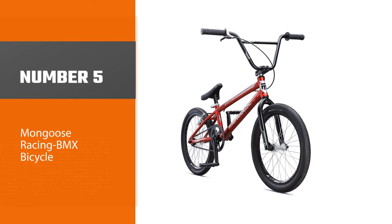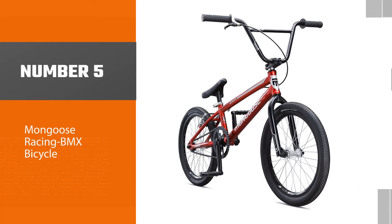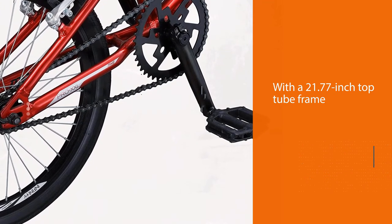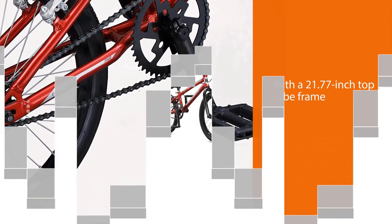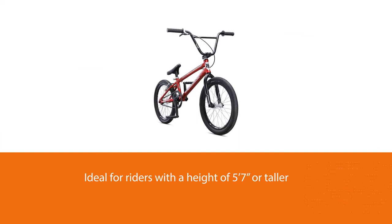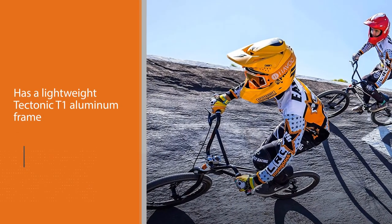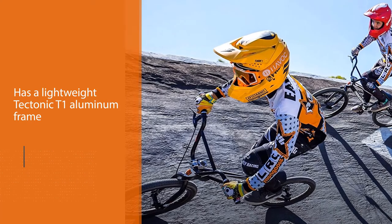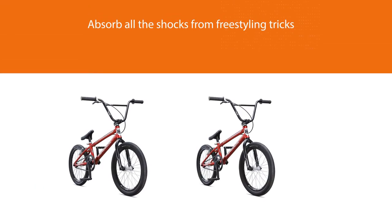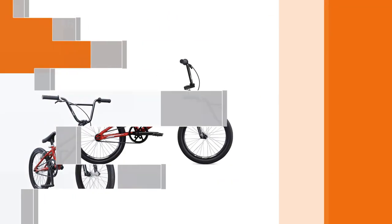Number five: the Mongoose Racing BMX bicycle. This bike is ideal for racing along the streets. With a 21.77-inch top tube frame, it's designed for riders five feet seven inches or taller. Beginner friendly, it has a lightweight Tectonic T1 aluminum frame that can absorb shocks from freestyling tricks. If you're looking for the best value for your money, the Mongoose Title bike is it. The Title's drivetrain features 175-millimeter three-piece tubular Chromoly cranks with a 42T chainring and Euro cartridge bottom bracket, guaranteeing a reliable ride.